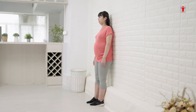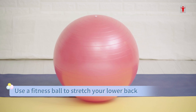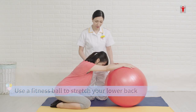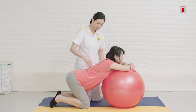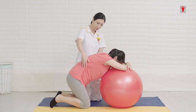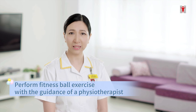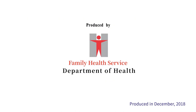Pregnant women should stop the exercise if feeling unwell. You can use a fitness ball for stretching and strengthening the back and abdominal muscles. Exercise using a fitness ball also helps reduce pain and stress during labour. With a doctor's referral, expectant mothers can learn these exercises under physiotherapist guidance. This film is produced with the information and support from the Physiotherapy Departments of Hospital Authority. Produced by Family Health Service, Department of Health.